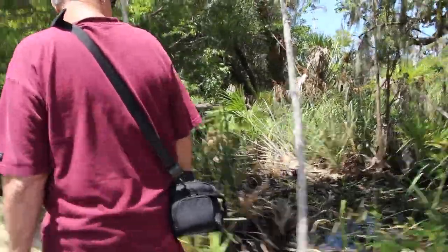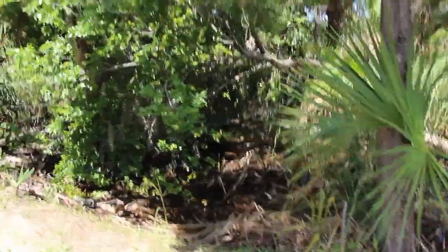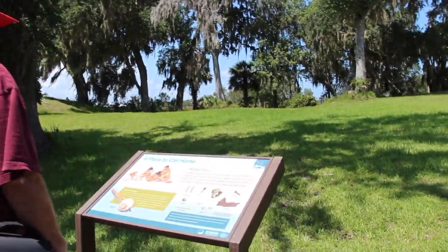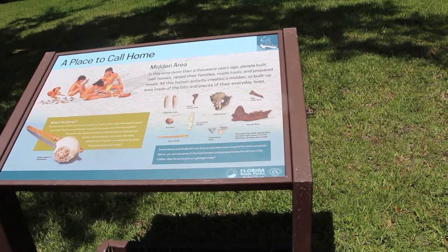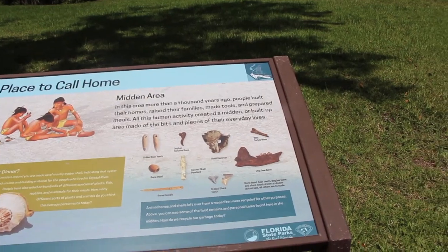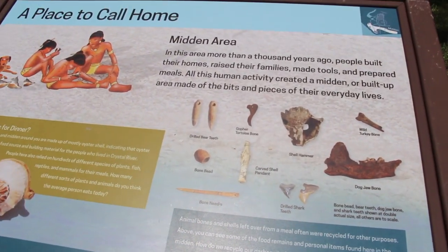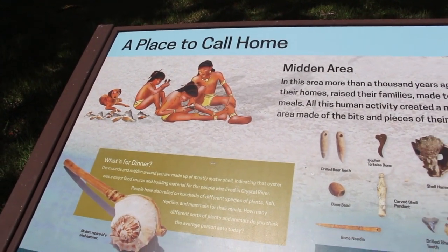Oh, look at the murky water here. Ooh. Look at this water. Yeah. What does it say? It says a place to call home. I see. It's got wild turkey bone. Dog jaw bone. A lot of bones. That's a shell. Oh. Wow.